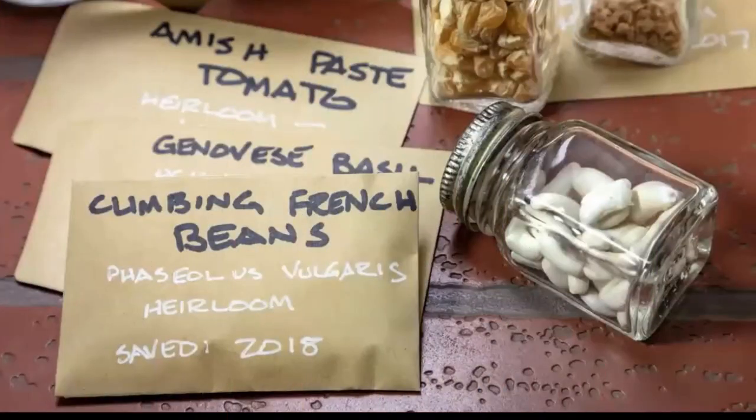Let's say you've purchased some seeds, saved some yourself, or a neighbor gave some seeds to you — maybe tomatoes they grew last year. You're really anxious to plant and get started on the growing season, right? But before you plant one seed, pause and take a moment to consider the seed itself.